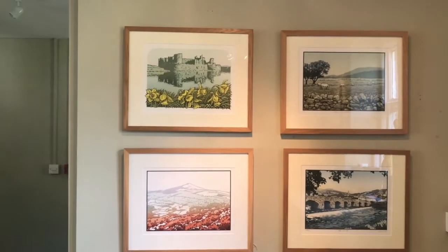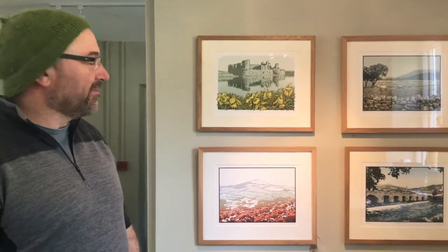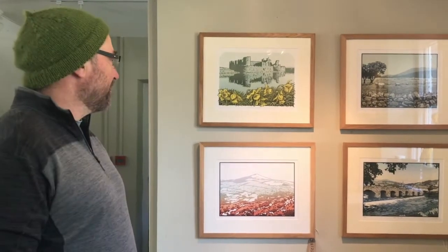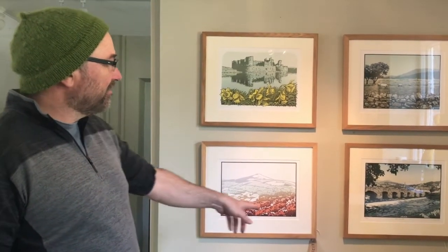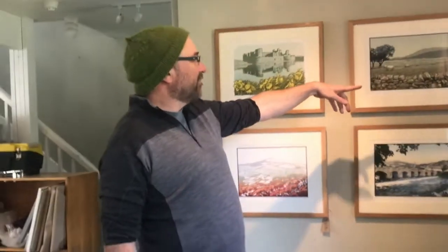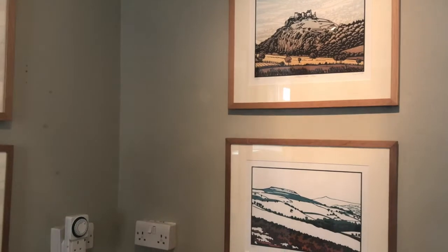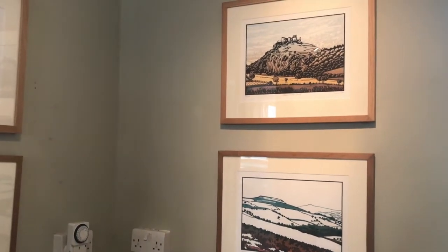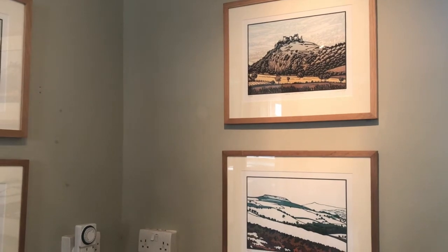What we've got here is a whole series of lino prints, mainly from the Brecon Beacons. There are some other ones — this is Caerphilly Castle, which is just outside. We've got Sugarloaf, Crickhowell Bridge, this one is actually from where I live looking towards the Blorenge, Table Mountain, Sugarloaf again, and Carreg Cennen Castle which is just within the Brecon Beacons near the Swansea way.